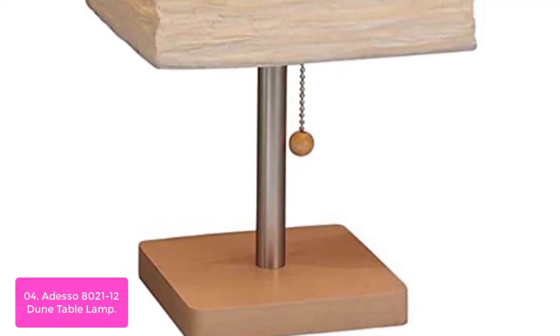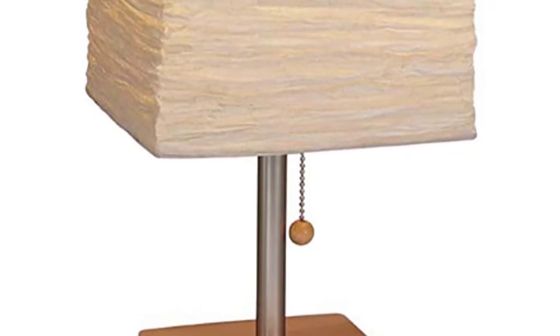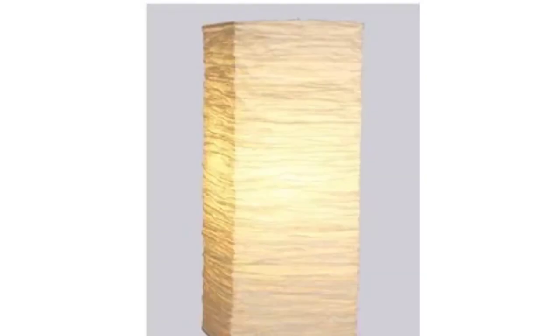Odesso lamps are designed with your convenience in mind. The Dune lamp features a lightweight collapsible shade so that it is easily transportable to anywhere in your home.